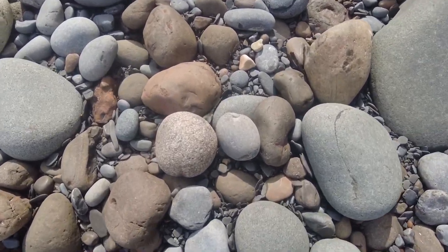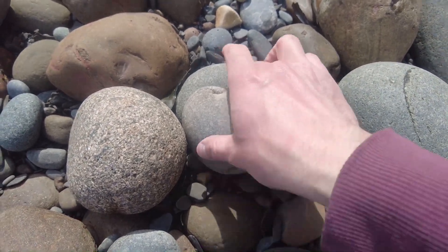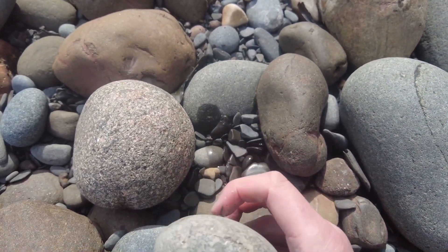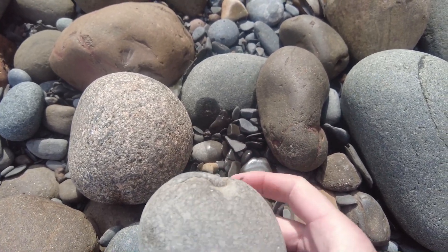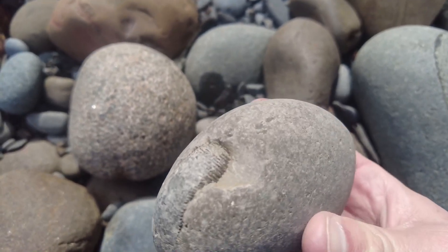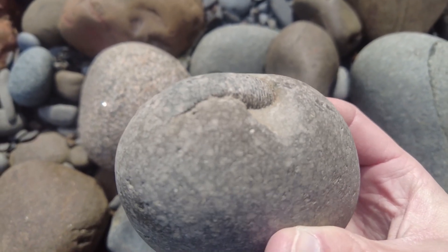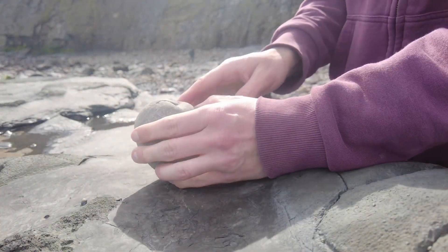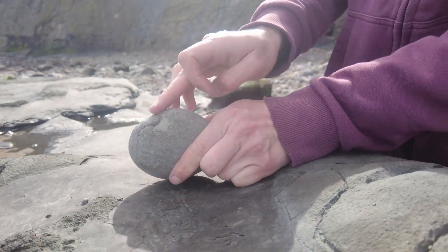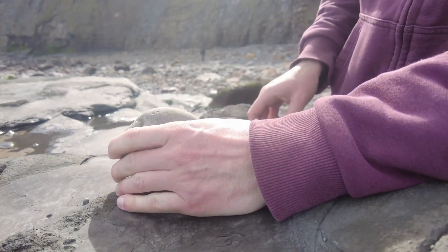There's a beautiful grey shale-looking ammonite in this nodule here. I'd guess it's a Dactylioceras tenucostatum, but I'm going to have to give it a crack open on camera. I'm going to give it a tap running along the edge here and hopefully it will split open as I'm hoping it will.